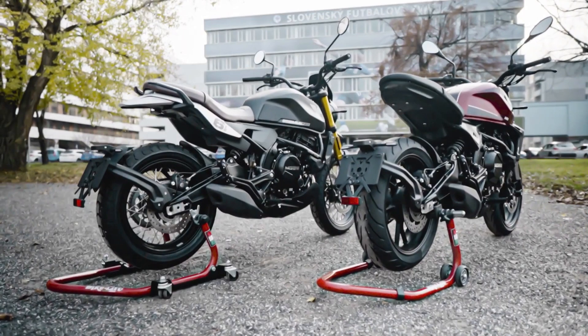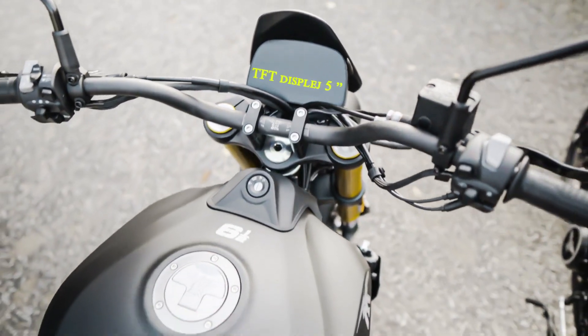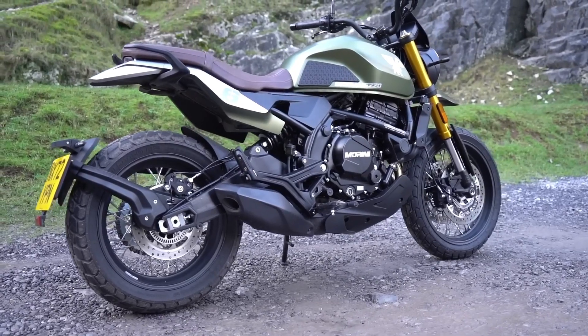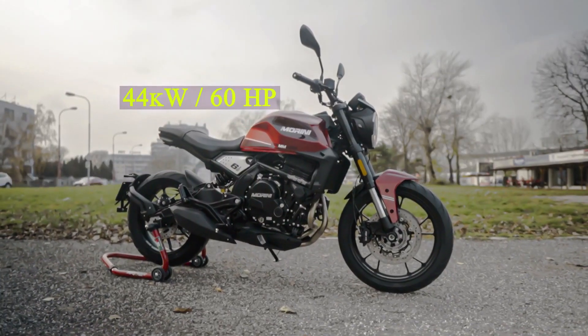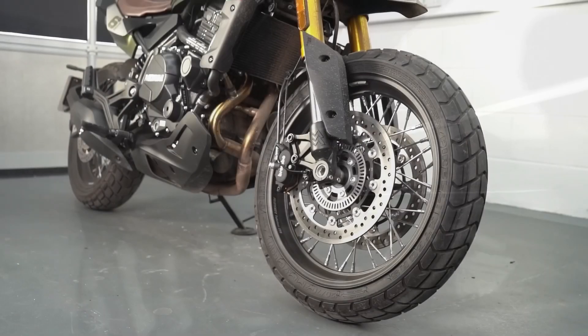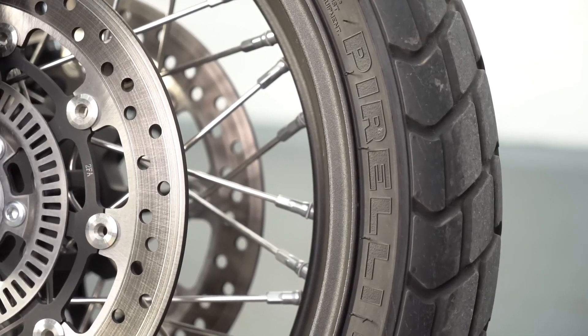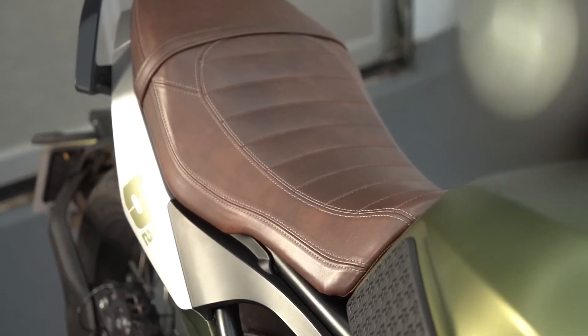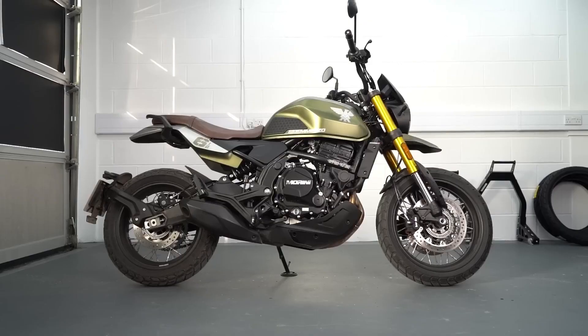The Moto Morini Seiemmezzo STR costs slightly more than its sister model due to the finer details, but it has a lot in common. Both are models that probably have to compete for prizes against better competition at higher totals and higher prices — competitors who have more off-road oriented versions with actually better off-road capabilities.